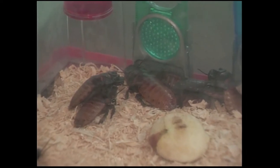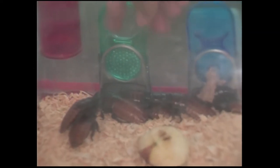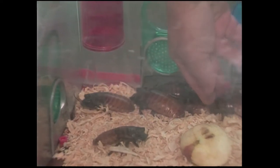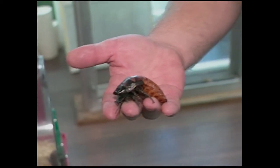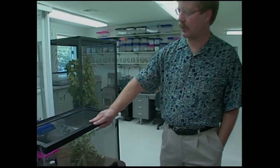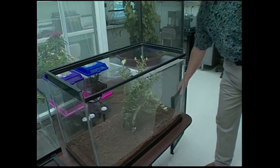Now, hissing cockroaches — they actually do hiss? If you'll stick your hand in there and touch one. No thank you. I don't know if you can hear it on the camera or not, but if you listen. They're from Madagascar and they live in the rainforest there and they eat fruit also — they're not a household pest. And this is another type of giant walking stick that we keep — this is a Malaysian jungle nymph.